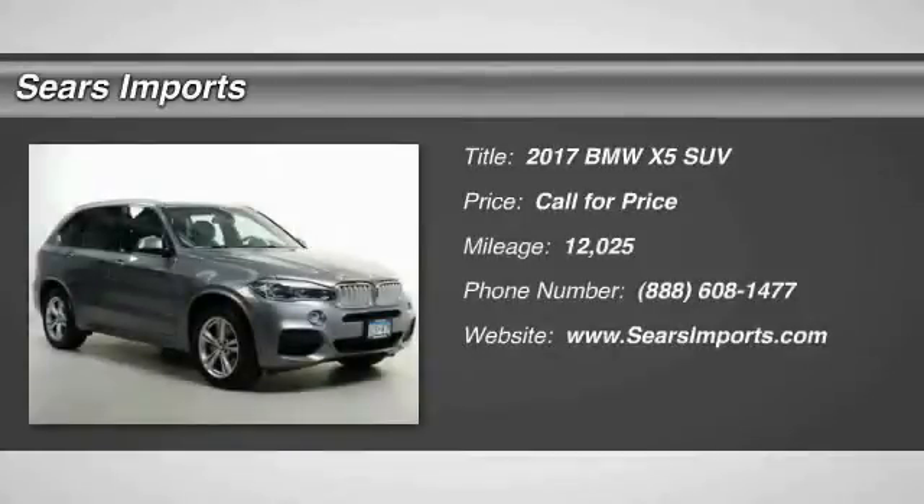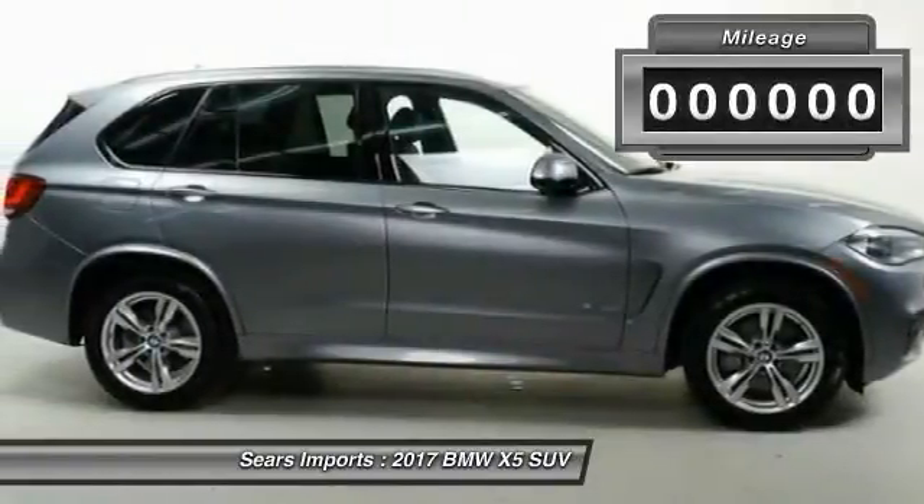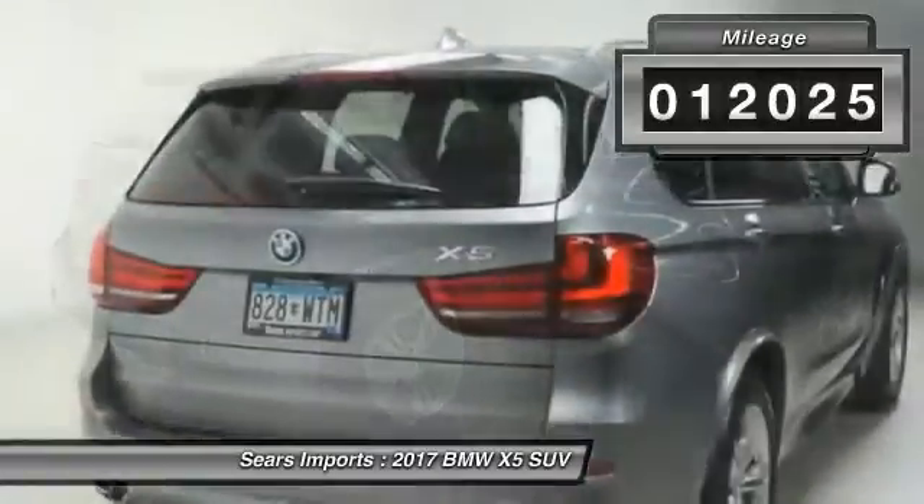Stop by and take a look at this 2017 X5. The BMW X5 is an award-winning performance, space, and efficiency vehicle. This vehicle has less than 15,000 miles. Here are some of this vehicle's great options.